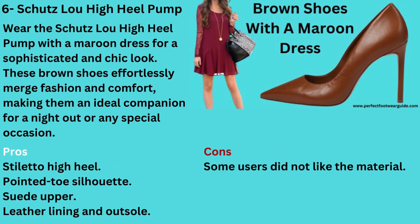Number 6: Brown Shoes with a Maroon Dress — Schutz Lou High Heel Pump. Wear the Schutz Lou High Heel Pump with a maroon dress for a sophisticated and chic look. These brown shoes effortlessly merge fashion and comfort, making them an ideal companion for a night out or any special occasion. Pros: Stiletto high heel, pointed toe silhouette, suede upper, leather lining and outsole. Cons: Some users did not like the material.